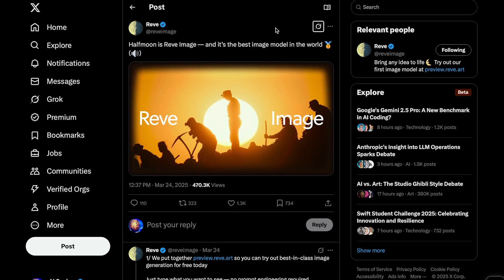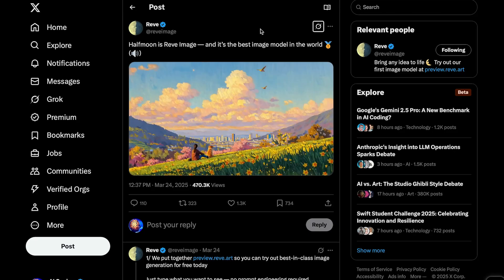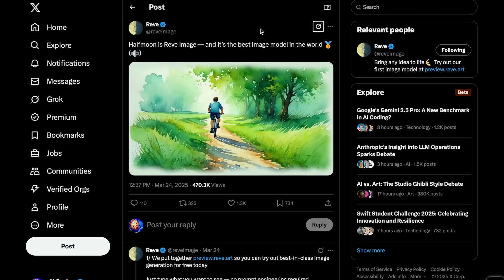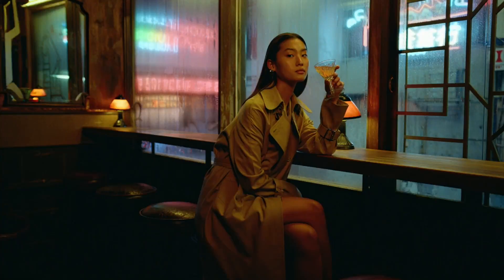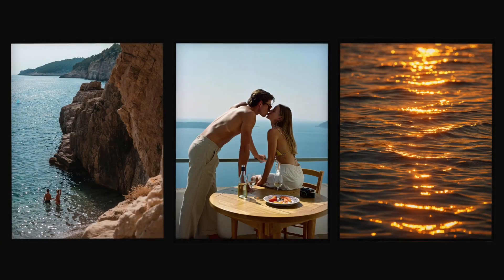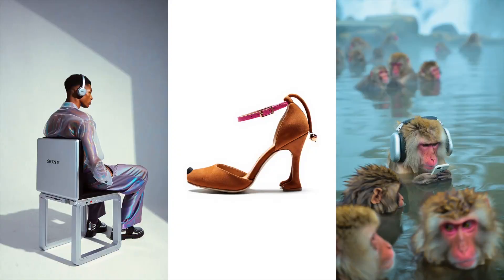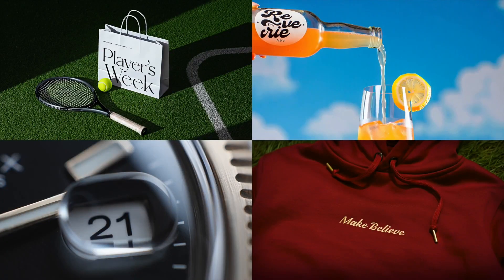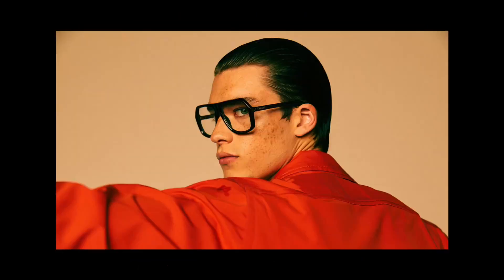We also had another image generation model drop this week, but it got completely drowned out by OpenAI's announcement. This one's from a brand new company called Reve, and they just released Reve Image 1.0. Their model is honestly pretty impressive — it seems to be on par with current state-of-the-art image generators like Flux, ReCraft, and ImageGen. For a brand new company to come out swinging like this is definitely very impressive. If OpenAI hadn't dropped native image generation this week, this would have gotten a lot more attention. That said, it's not native image generation, so it won't match what GPT-4o can do, but it shows just how fast the image generation space is evolving.